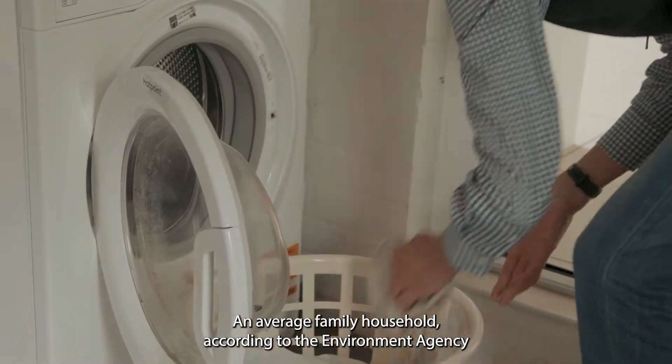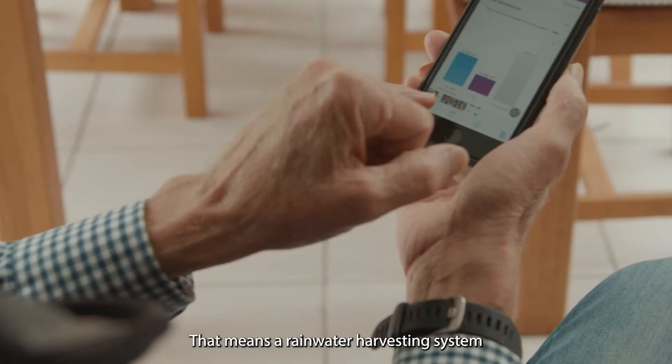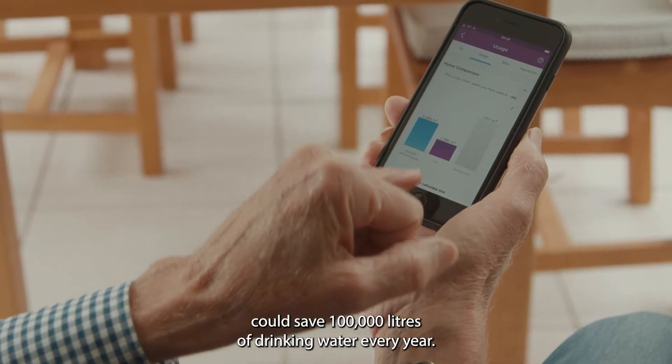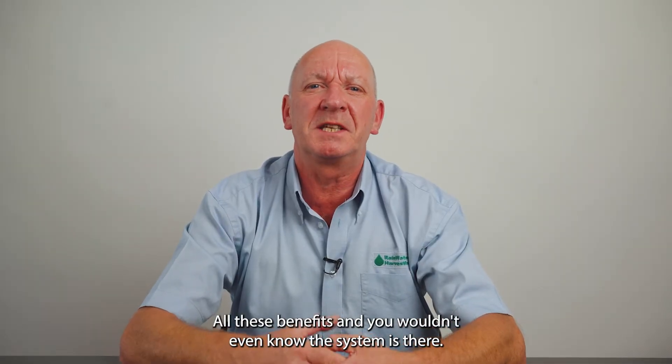An average family household, according to the Environment Agency, uses about 200,000 litres a year. That means a rainwater harvesting system could save 100,000 litres of drinking water every year. All these benefits, and you wouldn't even know the system is there.